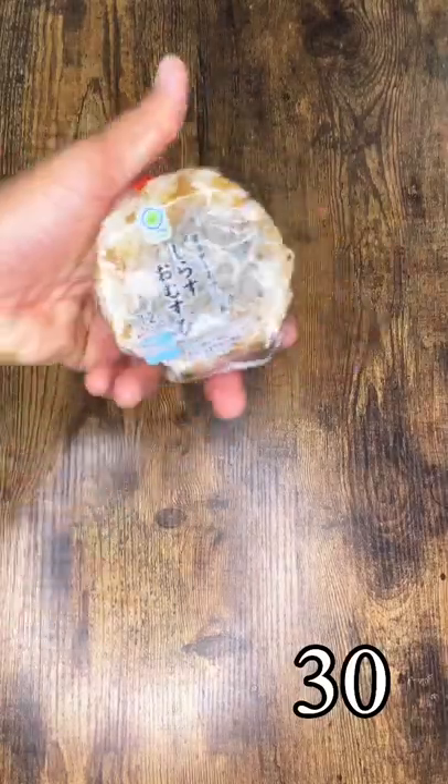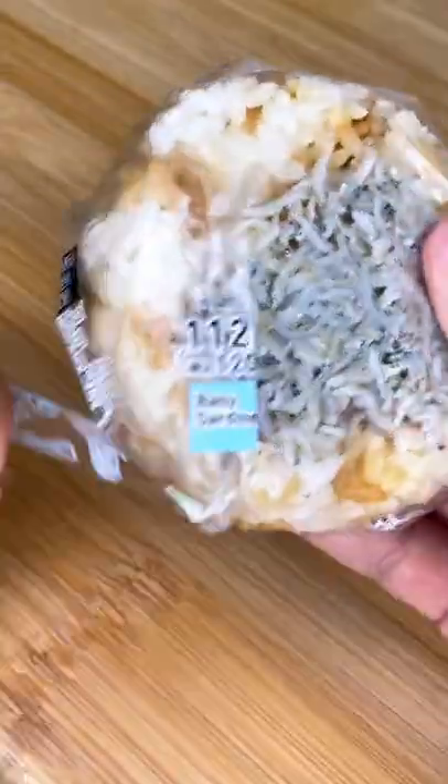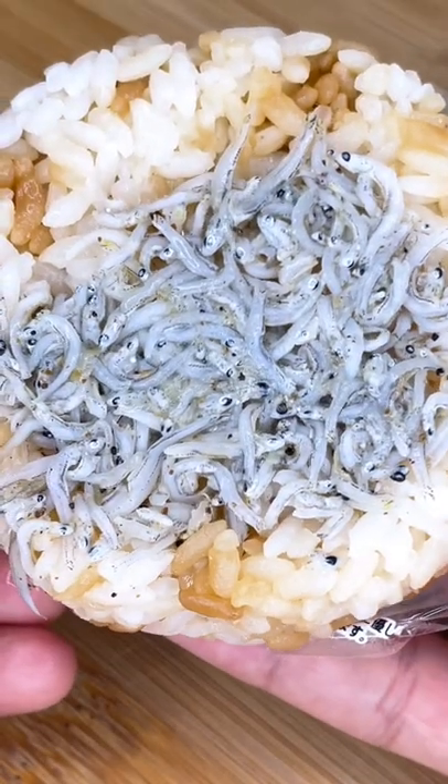For day 30 of the rice ball challenge, aka the last day, we have a baby sardine rice ball. This one has thousands of little sardines in the middle and it's kind of grossing me out. Looks like we saved the best for last.